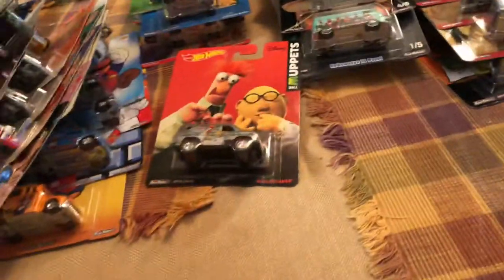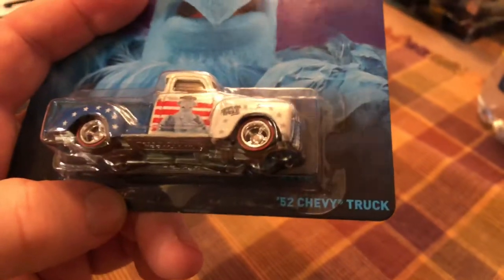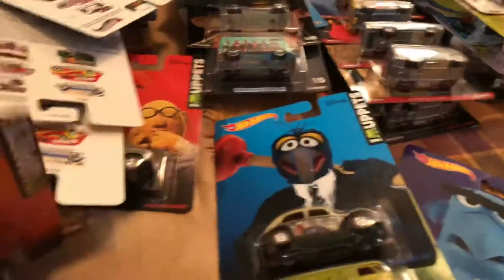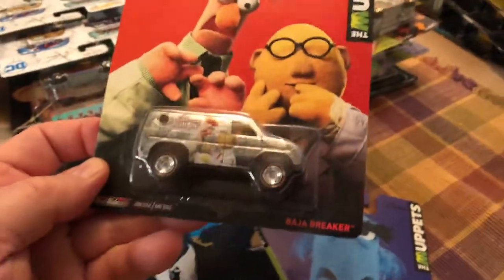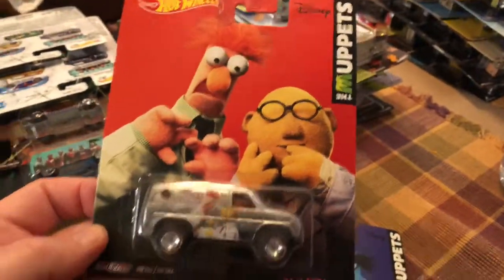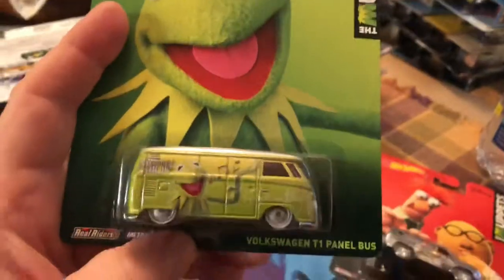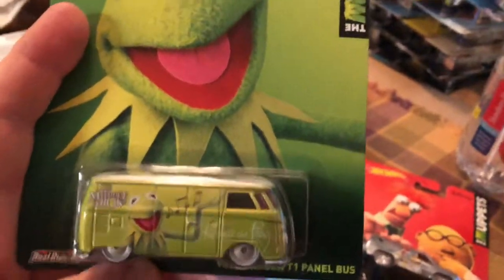Sam the Eagle — red, white, and blue — on a 52 Chevy truck. I do like that design, especially on the Chevy. My favorite characters from the Muppets were Dr. Bunsen and Beaker. Beaker is hysterical — that's my favorite characters. My favorite car from this set is this one. I do like Kermit — he's my second best favorite character, but he's also the one you see more often.